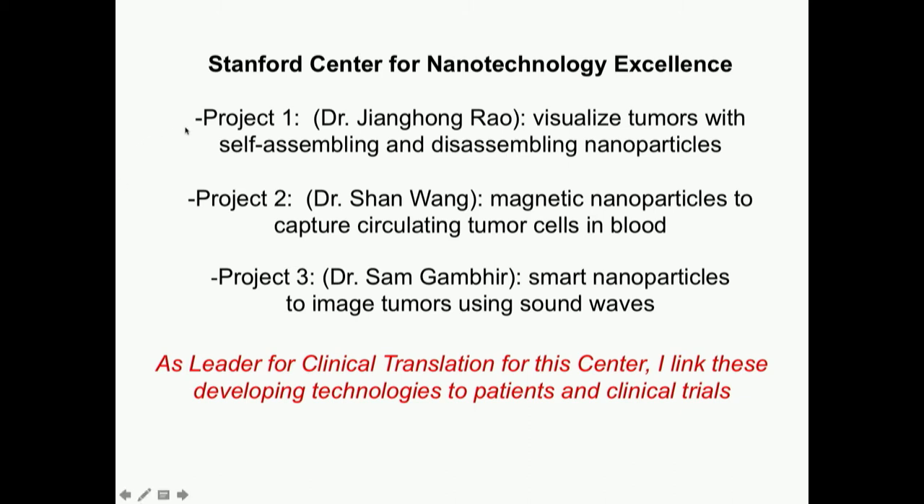The first project is from chemist Dr. Zheng-Hong Rao, who is visualizing tumors with self-assembling and disassembling nanoparticles. You inject one piece of a nanoparticle and it gets into the tumor cells; you inject another tiny piece and it also gets into the tumor cells. But only in the tumor cells can these nanoparticles attach and give off a signal we can see on a scan. Then they're designed to disassemble so we can just excrete them. Even though it sounds like the Jetsons, we think we're going to be testing this next year in our first patients.